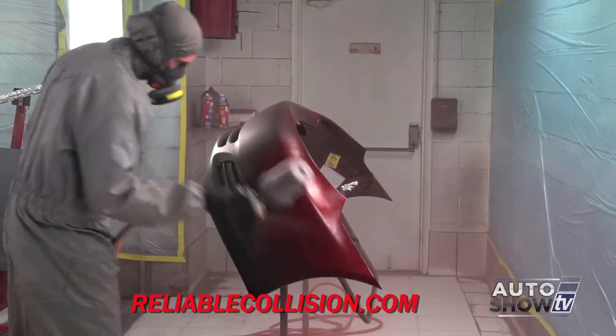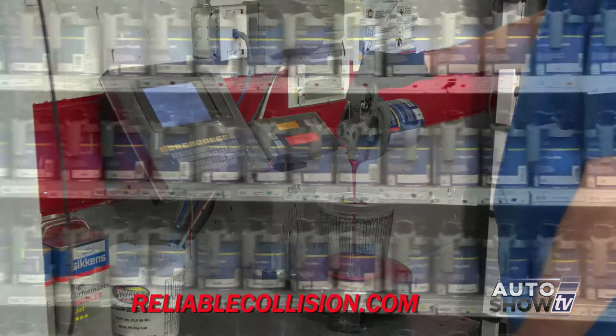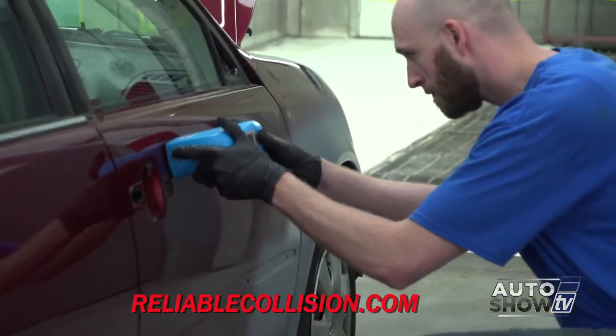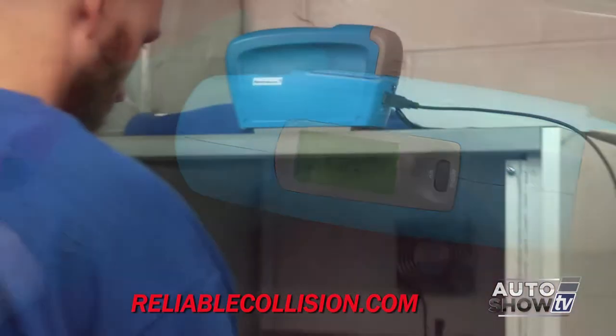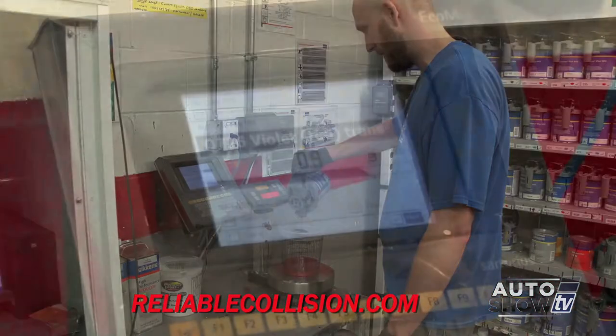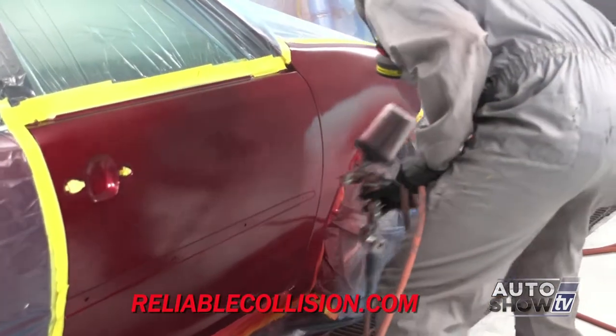Let's talk about paint and paint technology. Paints have changed dramatically from what they were years ago — they're extremely expensive but also extremely durable and will last a long time. The technology involved in color matching is to the point now where we utilize digital cameras with computer systems to identify the color and the best way to match that color on the car.